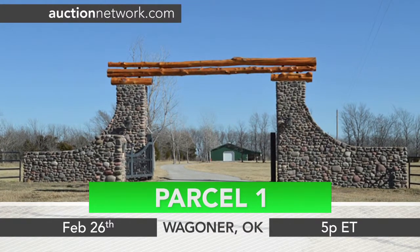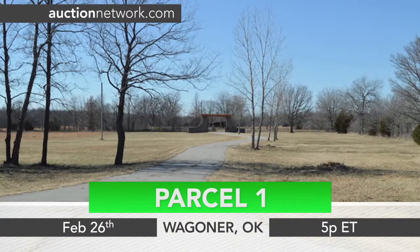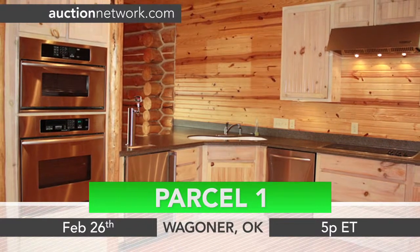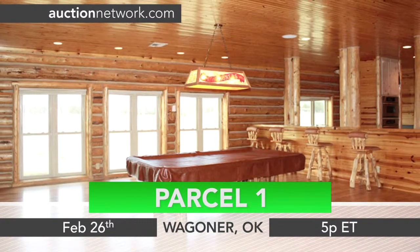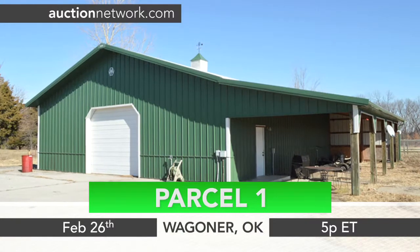Parcel one includes a large rustic cabin on about 25 acres, perfect for hunters and outdoor enthusiasts. The cabin itself is impressive with a stone fireplace to separate the dining and living rooms, and a kitchen with stainless steel appliances and a built-in beer tap. Double doors in the family room open up to the deck and pool in the fenced back yard. The land is mostly cleared and contains a Morton shop building.